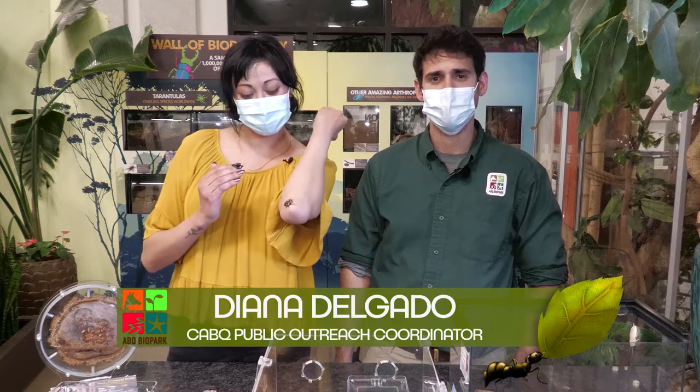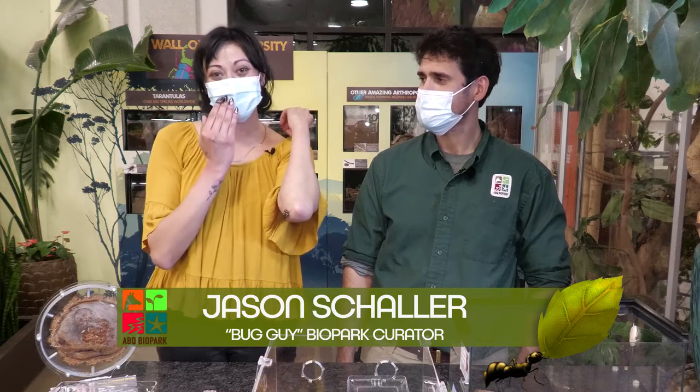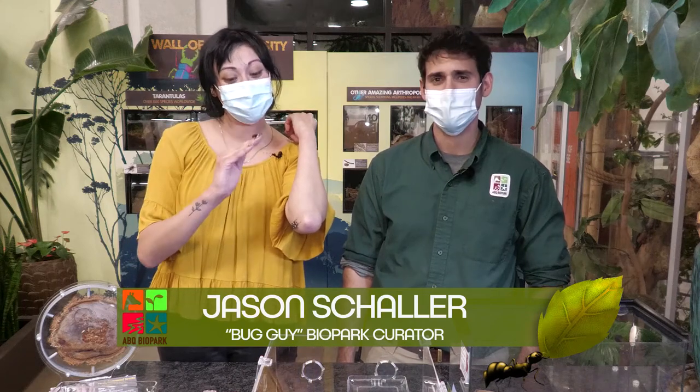We are back again bringing you that proper cockroach content. Today we're going to talk about some more rare cockroach species, or as I like to say, the extra extra cute ones, like this little guy that I have right here on my arm.